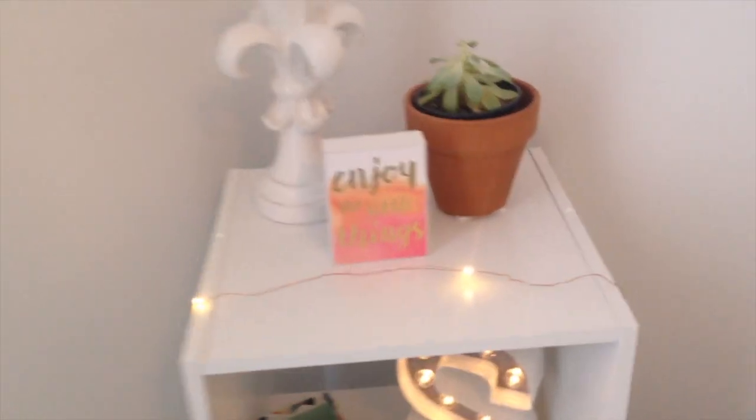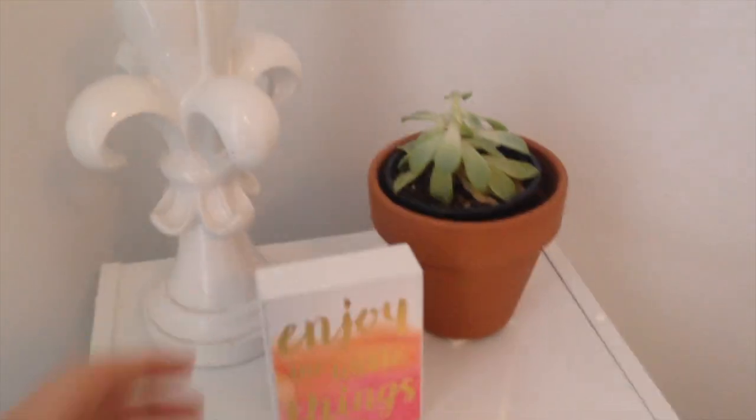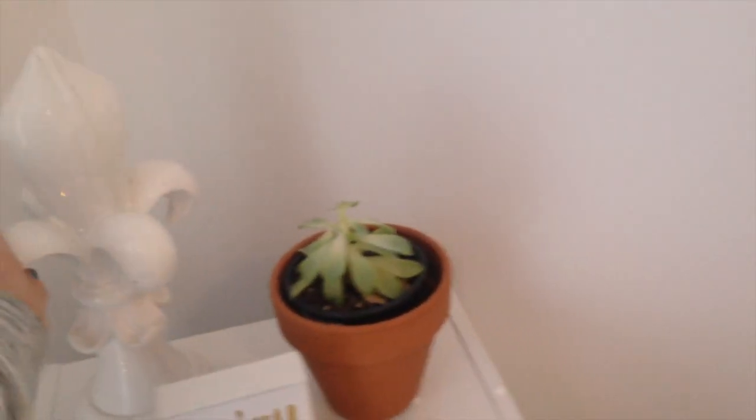Next I have some little containers with random stuff and my favorite beauty counter body butter. Over here right next to my desk I have cute little fairy lights from Target that go around it.